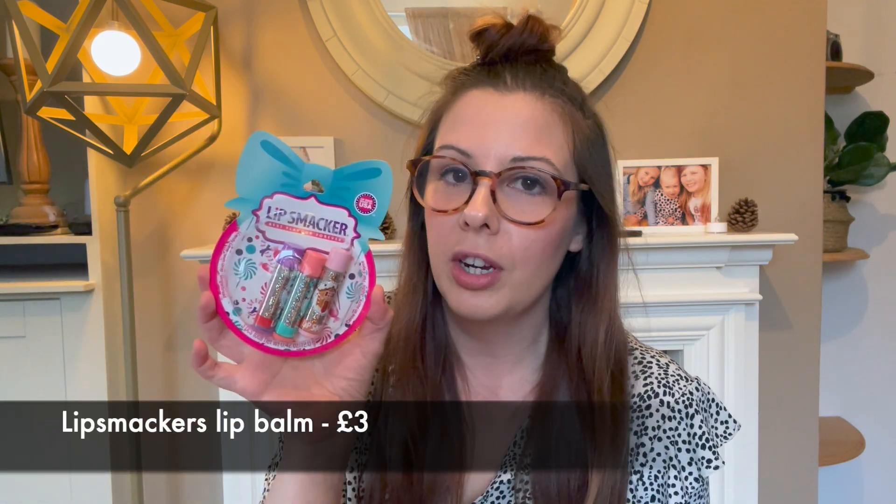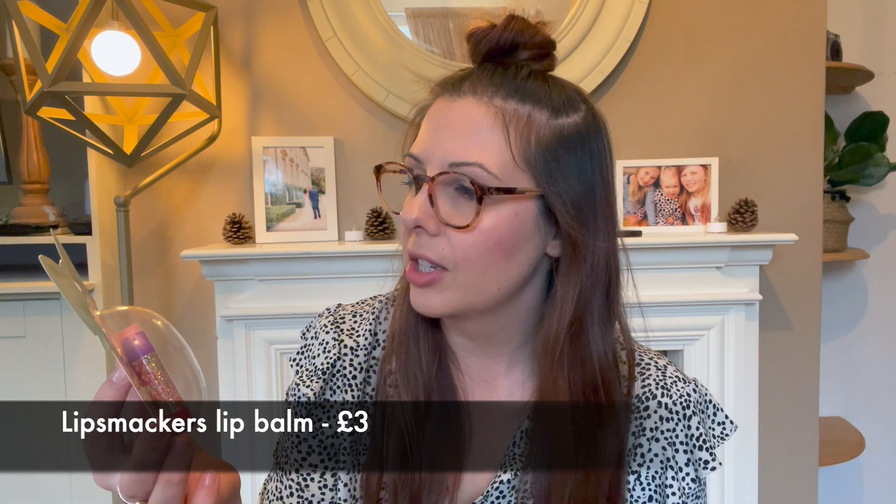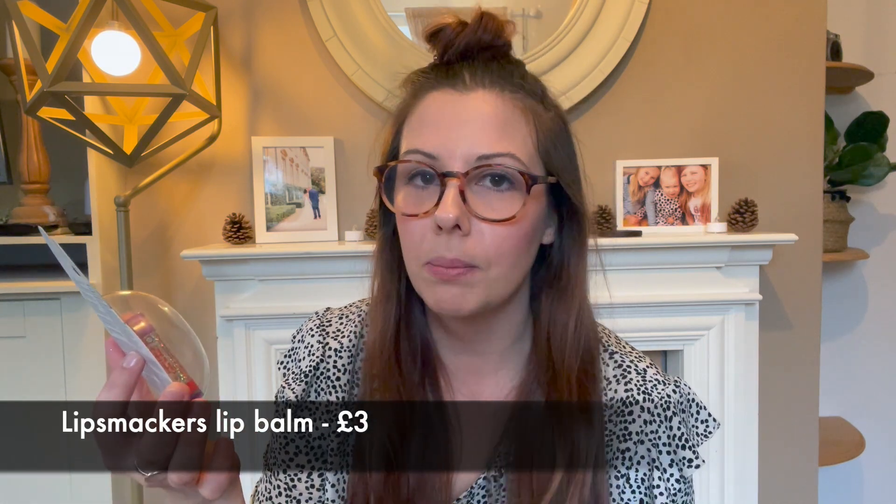I picked up a pack of Lip Smackers — three for three pounds, which is really good. The girls are so into lip balms at the moment. There are three flavors: candy cane, gumdrop, and gingerbread. I'm going to pop this in the Christmas Eve basket so they can each have a Christmasy lip balm over Christmas. The packaging is really cute too.